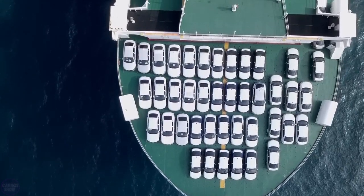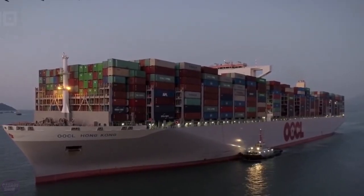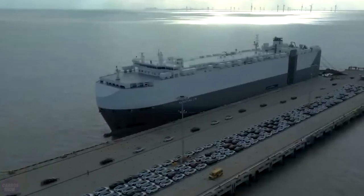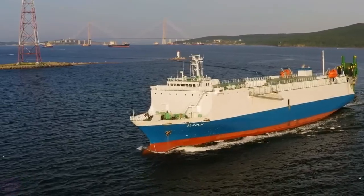Write in the comments — have you ever seen the process of loading a car onto a giant ship in person? If you enjoyed the video, don't forget to like it and subscribe to the Kara Show channel. Also, check out our previous videos. See you later!